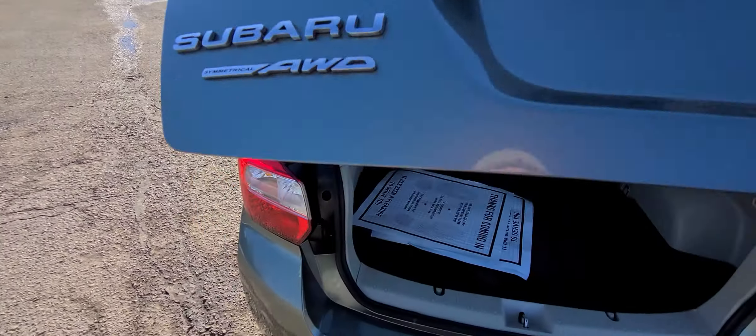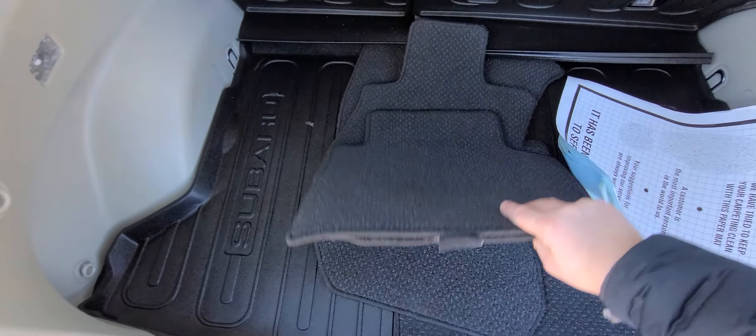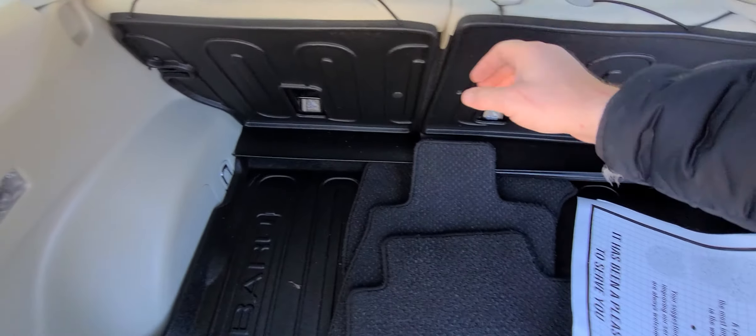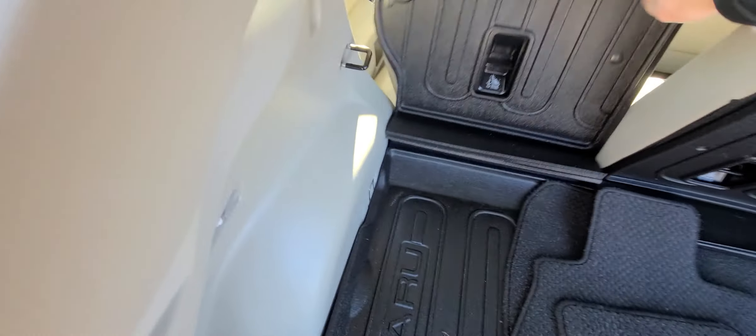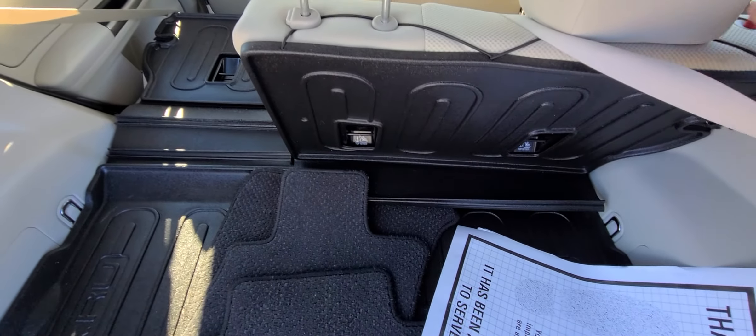There is a set of all-weather rubber mats in this vehicle, an additional set of carpet mats, and a liner for the trunk. The back seats do fold down, so this is a nice option if you have something to carry — it will not get dirty.